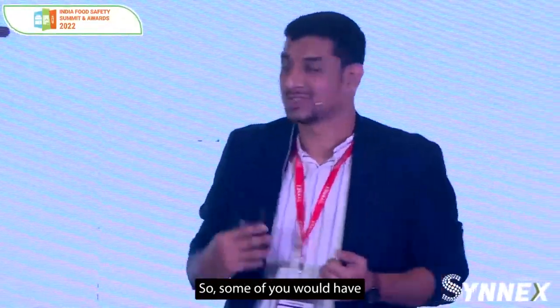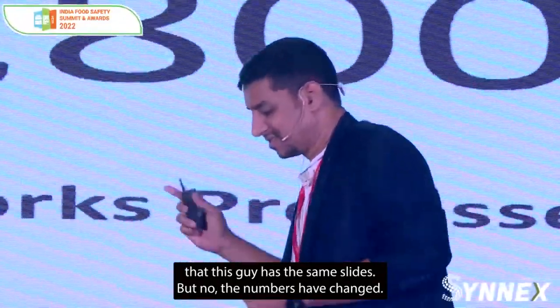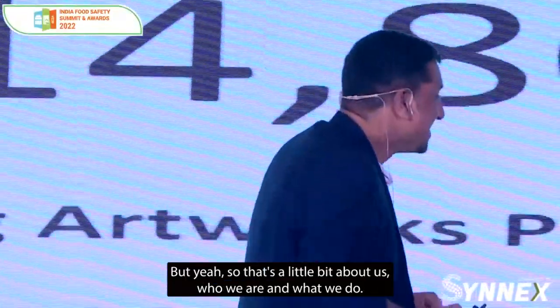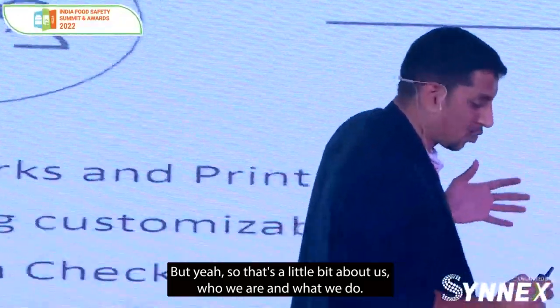I see a lot of familiar faces in the room — some of you would have seen my presentation earlier and are probably thinking this guy has the same slides, but the numbers have changed. So that's a little bit about us, who we are, what we do.